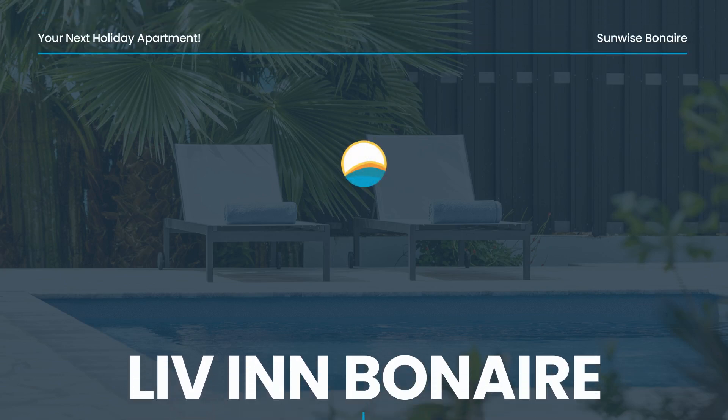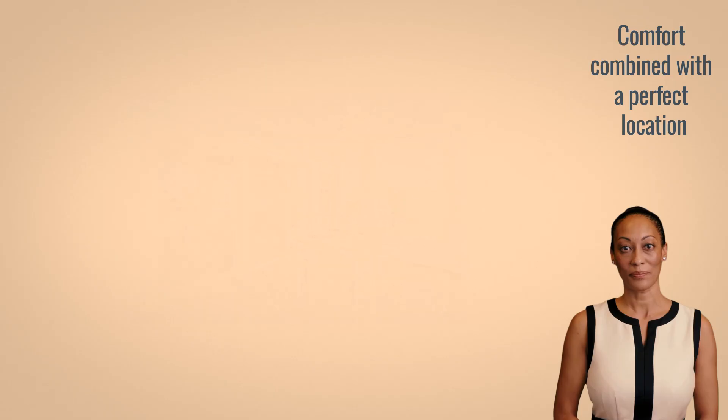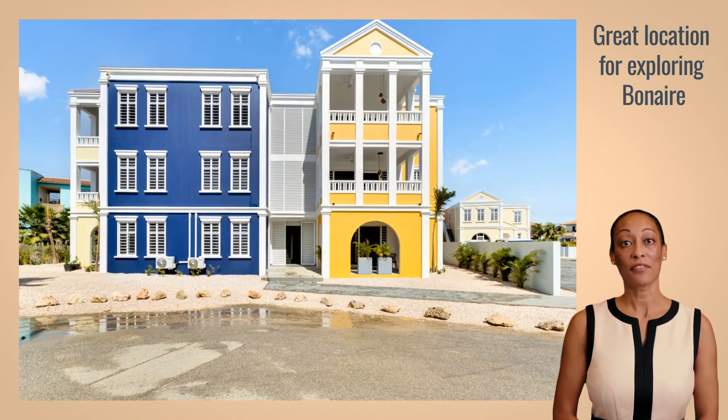Welcome to Live-In Bonaire on the beautiful Caribbean island of Bonaire. Discover Live-In, your ideal home away from home in the Water Villas Bonaire area. This beautiful apartment combines comfort with a perfect location, allowing you to enjoy delightful coolness and beautiful views, all just a stone's throw away from the best sights on the island. Live-In offers a unique view of the Laguna Marina and is perfectly situated to enjoy the trade winds.